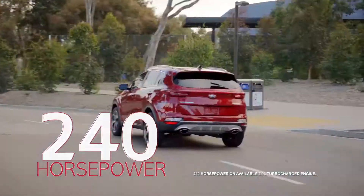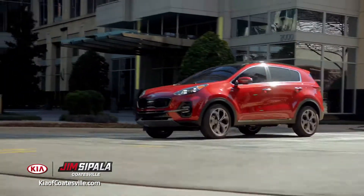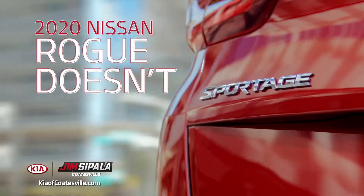It has 240 horsepower. Nissan Rogue doesn't. It has dynamic bending headlights, illuminating the road even as it curves. Nissan Rogue doesn't.